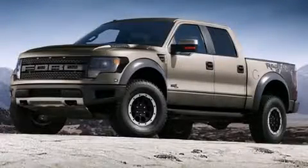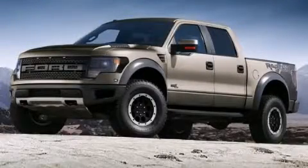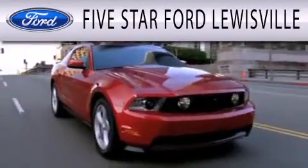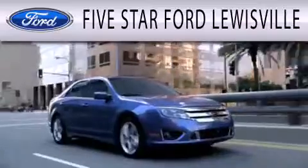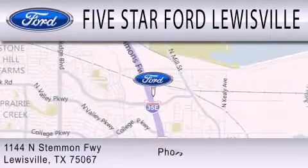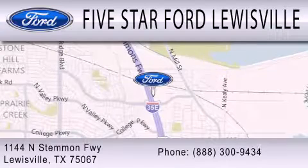Contact us today to arrange your test drive. Five Star Ford Lewisville is dedicated to doing everything possible to ensure that the experience you have selecting your next vehicle is as pleasant as possible. We are located at 1144 North Stemmons Freeway in Lewisville.